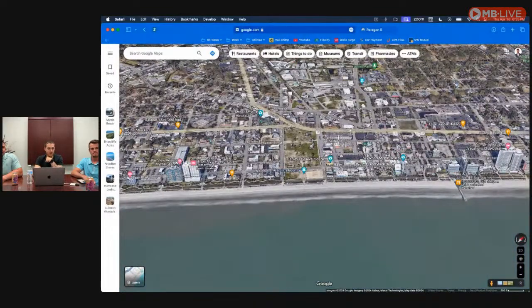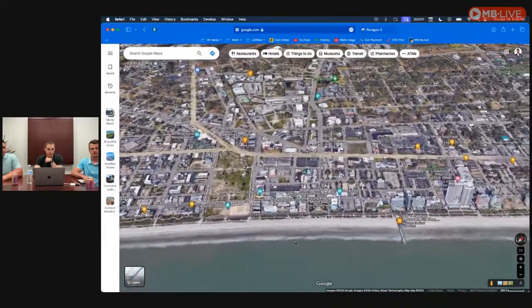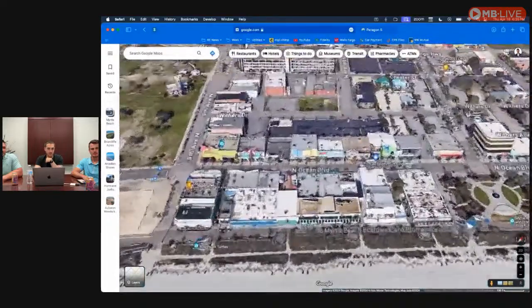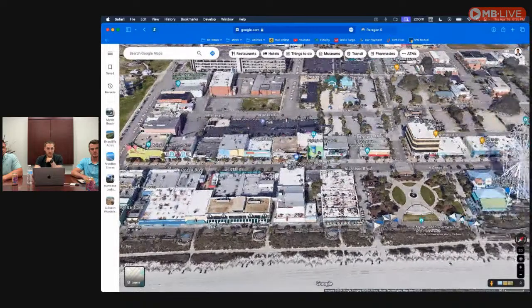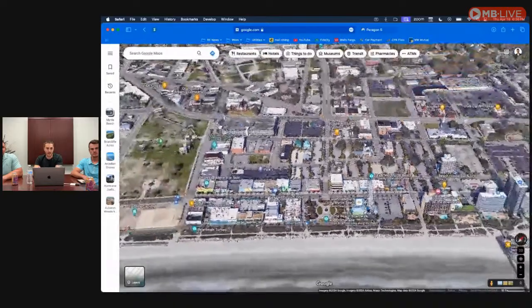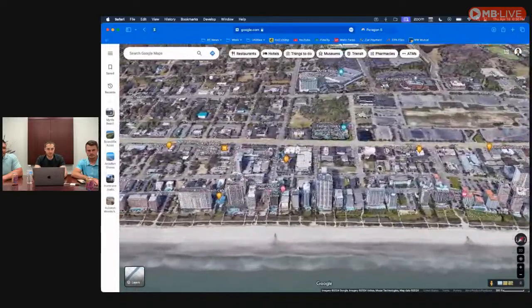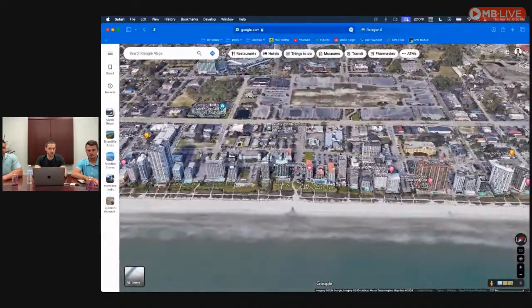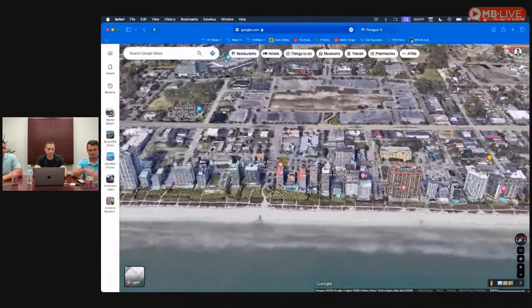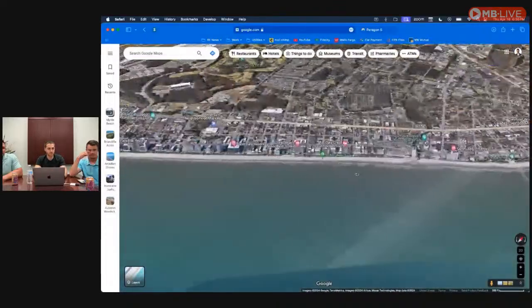The main center is really where 501 meets 17 — that's where a lot of the touristy stuff is. You have Ripley's, all the shops and beach stores, the little park downtown, and of course the Skywheel. The hotels go a bit north — you can see all the high-rise hotels and oceanfront condos right there on the beach — and then it goes south a bit as well.